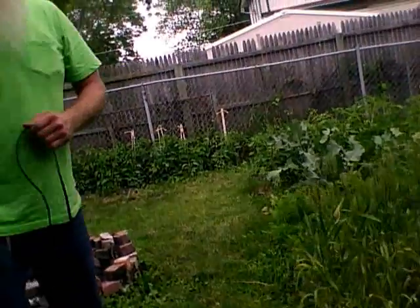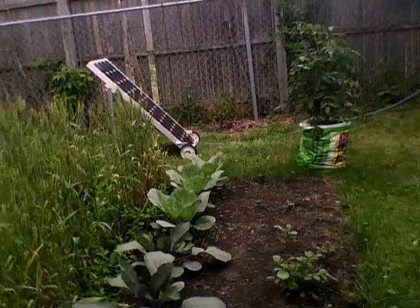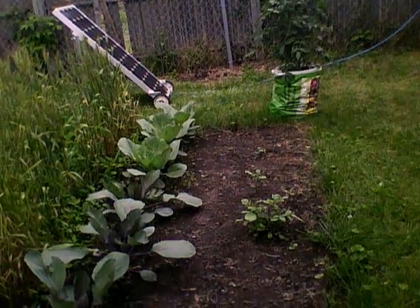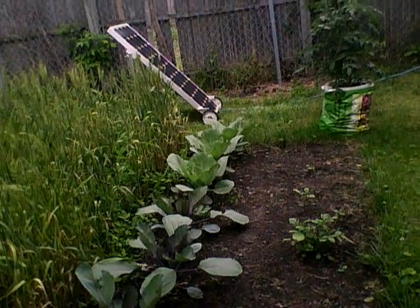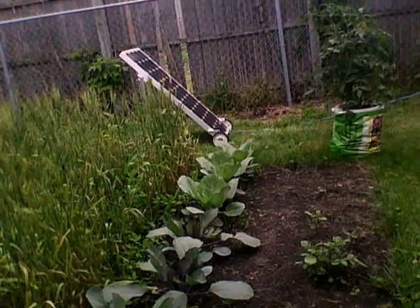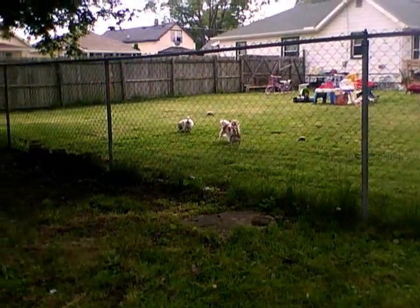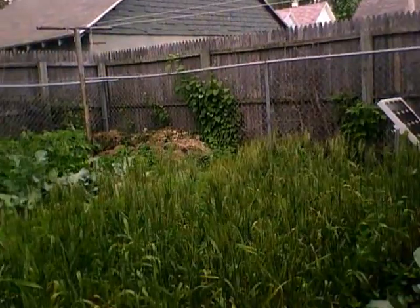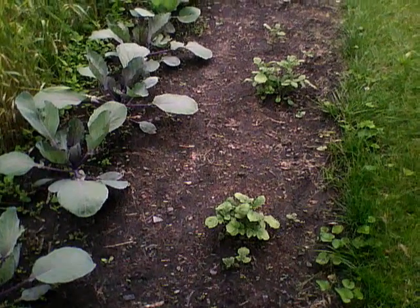We'll see how far this extension cord reaches. Now in the last video... Those are the little doggies — my neighbor's dogs barking. Hey, pan over, let them see them. Yeah, they're little schnauzers.